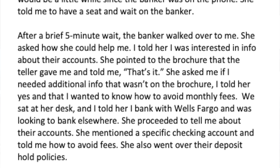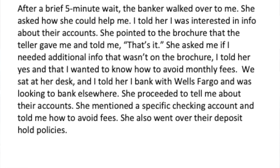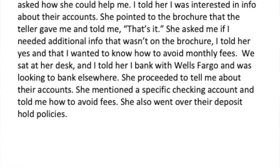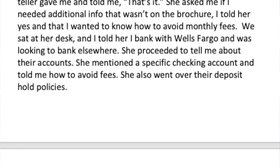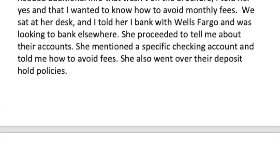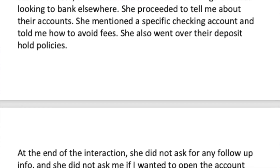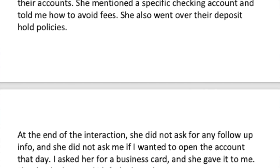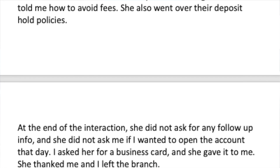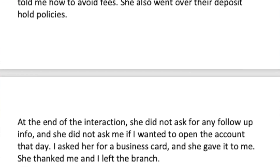The banker asked how she could help. I told her I wanted info about their accounts. She pointed to the brochure and said that's it, then asked if I needed additional info. I said yes — I wanted to know how to avoid monthly fees. We sat at her desk; I told her I bank with Wells Fargo and was looking to bank elsewhere. She explained their accounts, mentioned a specific checking account, told me how to avoid fees, and went over deposit hold policies. At the end, she did not ask for follow-up info and did not ask if I wanted to open the account. I asked for a business card, she gave it to me, and I left.